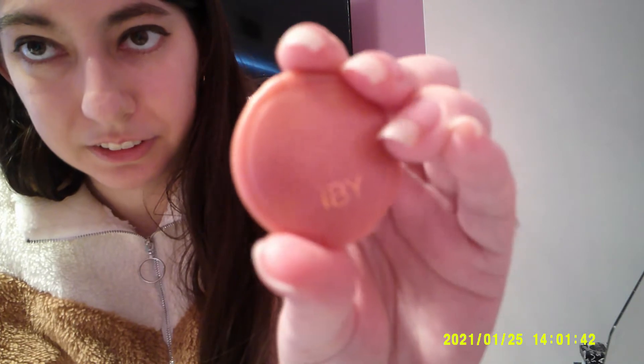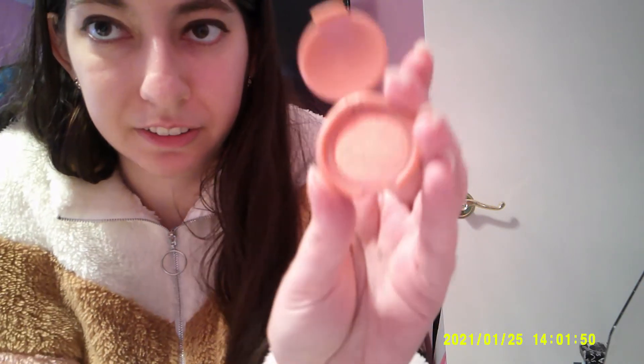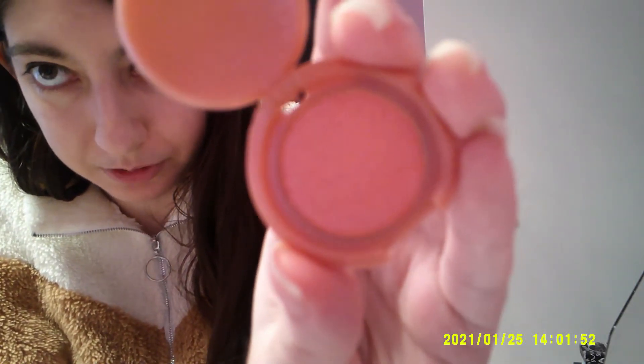And I've got two from IBY — I've never heard of IBY before, but their packaging is so cute. I've got two of them, and then you open it up and the color is — look at that!